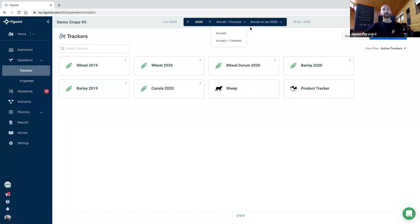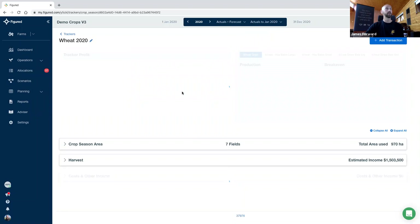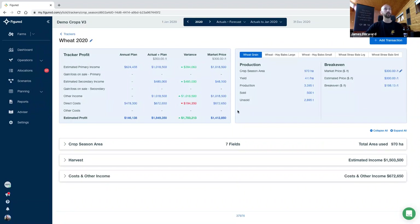With that in mind, the date selector up the top here is paramount when you're interacting with crop trackers. What date you have sitting up here is going to restrict your options in terms of what we can do within the tracker — the transaction type we can add. So certainly pay attention to the date selector. Let's have a quick look down the page of the crop tracker. Immediately, with the rolling plan, you won't see the words 'budget' and 'forecast' used overly throughout Figured anymore — it's been replaced with 'the plan'. We just have a current plan and previous iterations saved as snapshots.